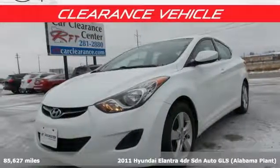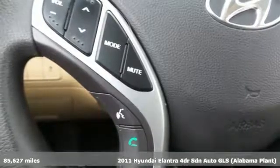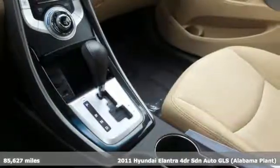Here's a 2011 Hyundai Elantra. It's all about more — more room to stretch, more space for cargo, and more go with less gas.